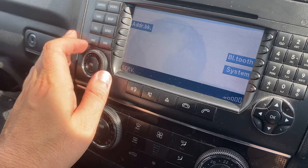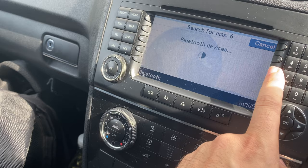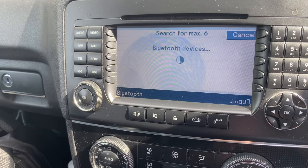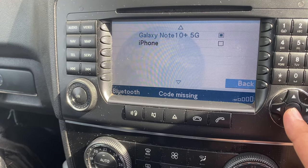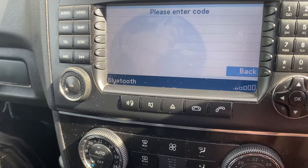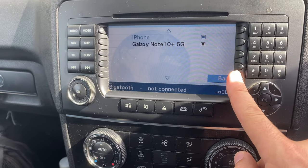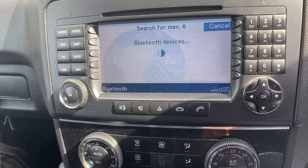Looking further through the menus, we've got Bluetooth here — this could change things. It's going to look for my phone. If it finds an iPhone, we're laughing. And it does — iPhone! So I'll pair it with 1234, zeros — classic. That should be connected now. We'll have a play with that later.